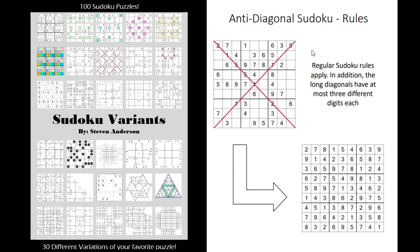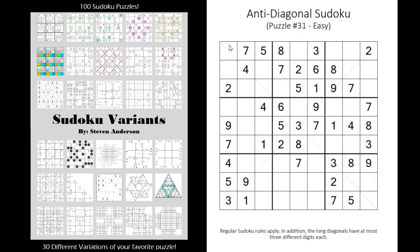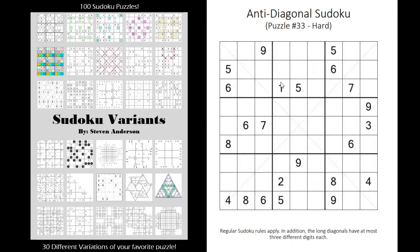We have the anti-diagonal where instead of having all different digits, you're going to only have three different digits on each diagonal. So you might see a pattern like 9, 3, 2 repeating on one diagonal, and 6, 3, 4 repeating on the other diagonal, and so forth.